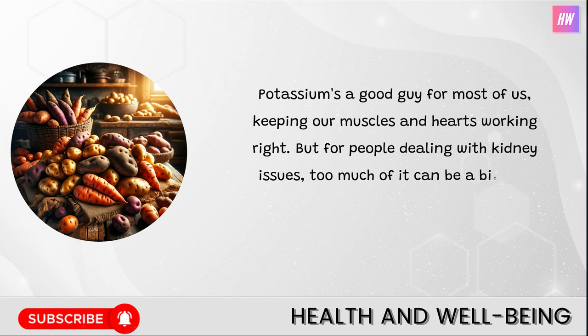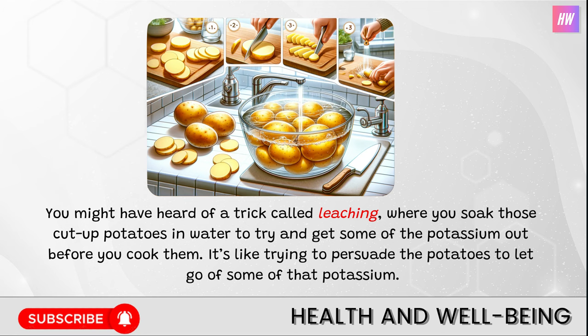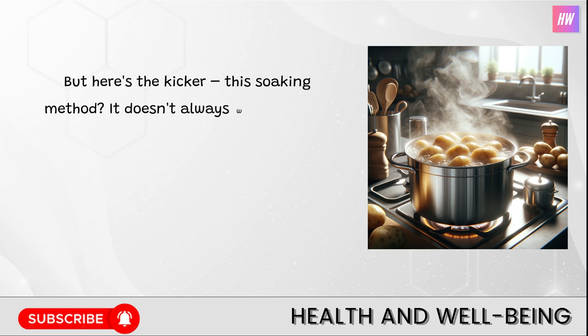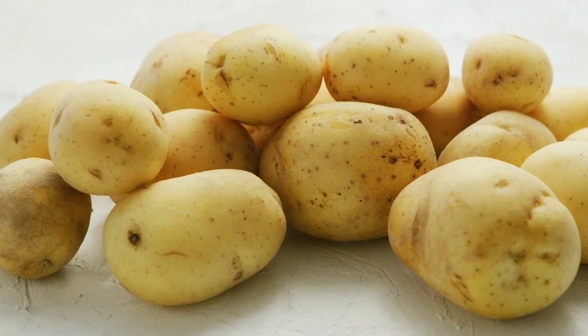You might have heard of a trick called leaching, where you soak those cut-up potatoes in water to try and get some of the potassium out before you cook them. But this soaking method doesn't always work wonders, especially for folks who really have to watch their potassium intake super closely because of serious health concerns. So while potatoes and sweet potatoes are awesome and delicious, they might need a break from some people's plates to keep health in check.